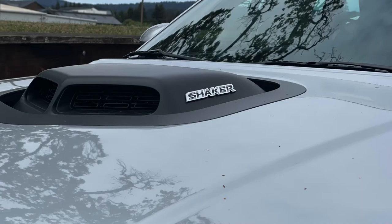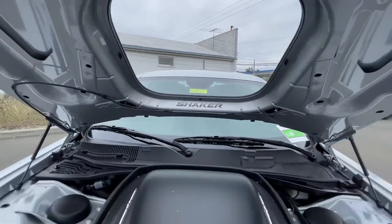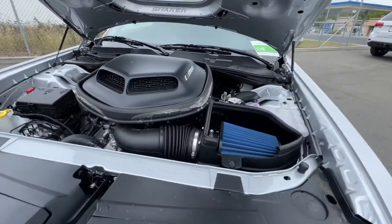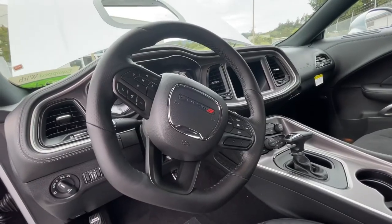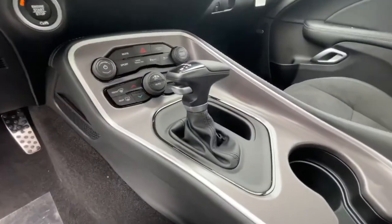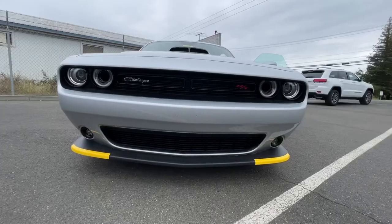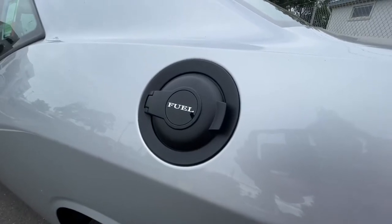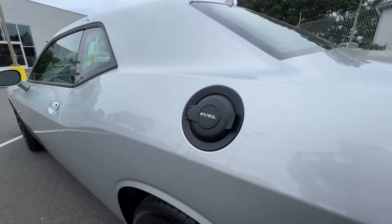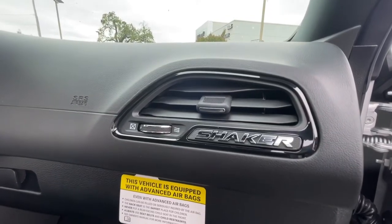The Shaker package not only gives you the shaker hood, you also get the shaker inside the hood — the intake, flat bottom steering wheel, leather-wrapped leather wrap shifter, the white gauges, the black grille, black fuel door cover, the black rear spoiler, and the shaker dash plaque.